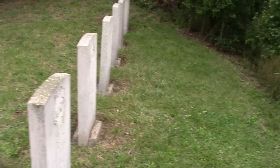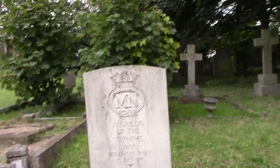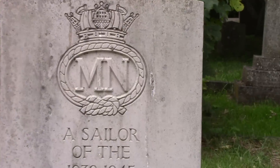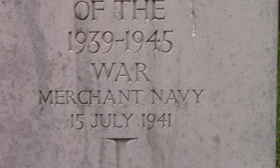There we go. I find these very sad what they say on them, I really do. What does it say on the bottom? That's sad. No one knows who it is.